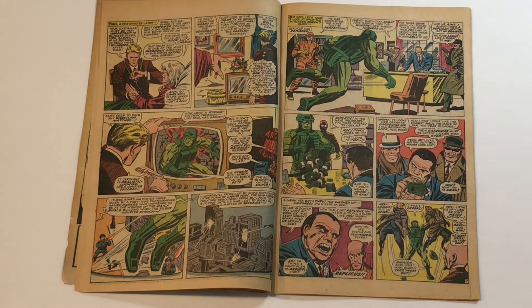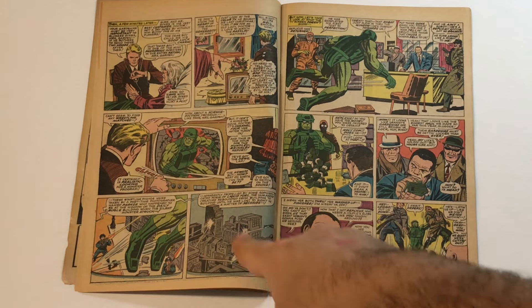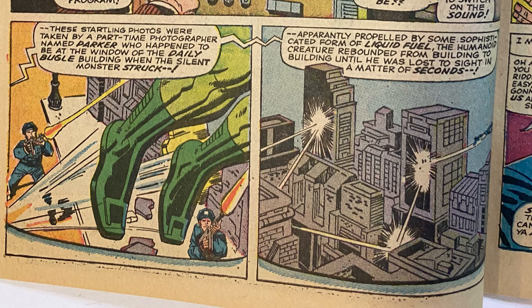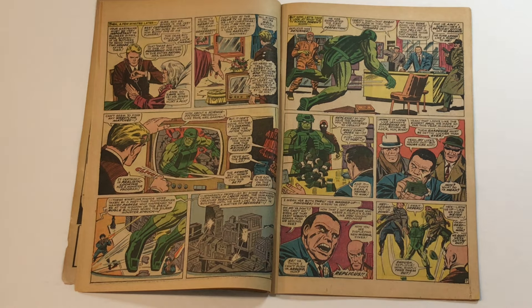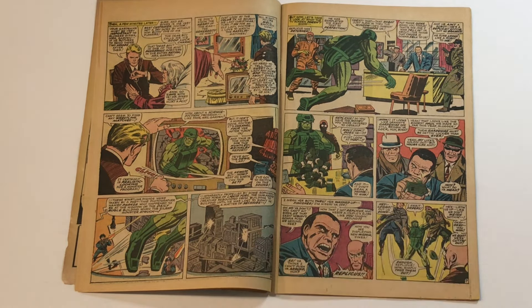There's a news report on the TV about Replicas flying through the city, chased by the cops, robbing banks. It looks like we're getting sort of live footage with all this action — kind of exciting. But in the dialogue it says these startling photos were taken by a part-time photographer named Parker who happened to be at the window of the Daily Bugle building when the silent monster struck. The previous issue, this issue, and the next are kind of like a return to form — a retreat back to the formula of early Marvel, with cameos from characters from other comics. Having that be a photo taken by Peter Parker ties it into the larger Marvel universe, though I think this would play better if we were actually watching footage of Replicas.